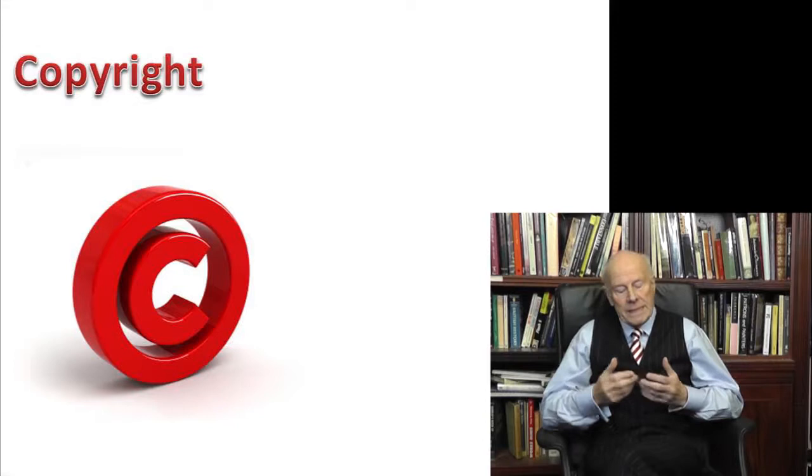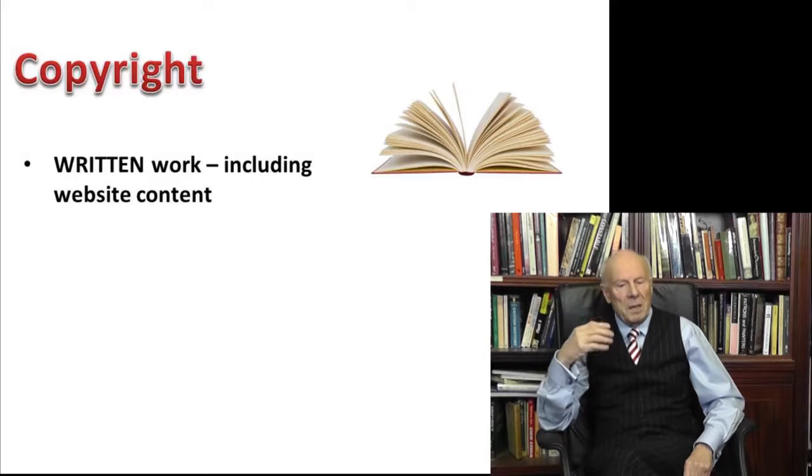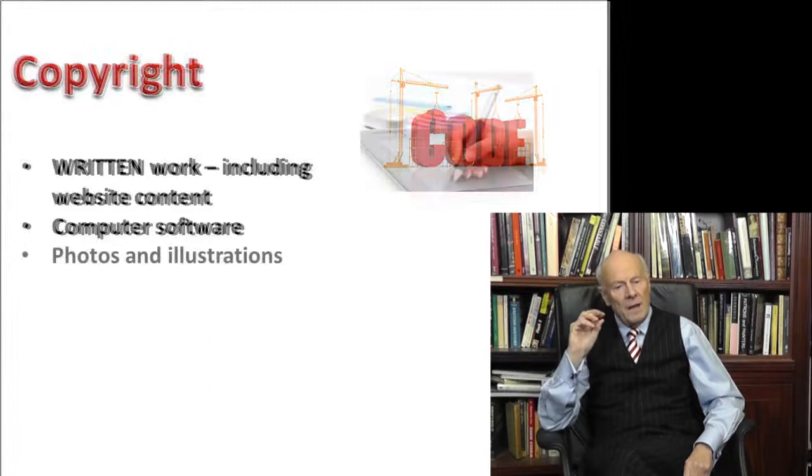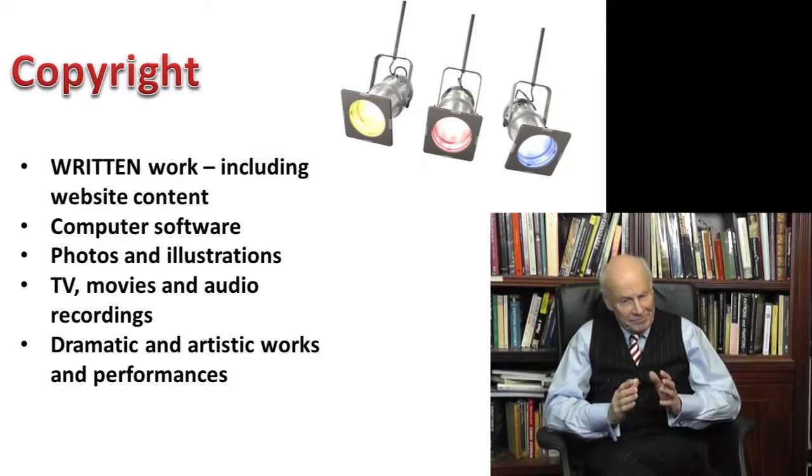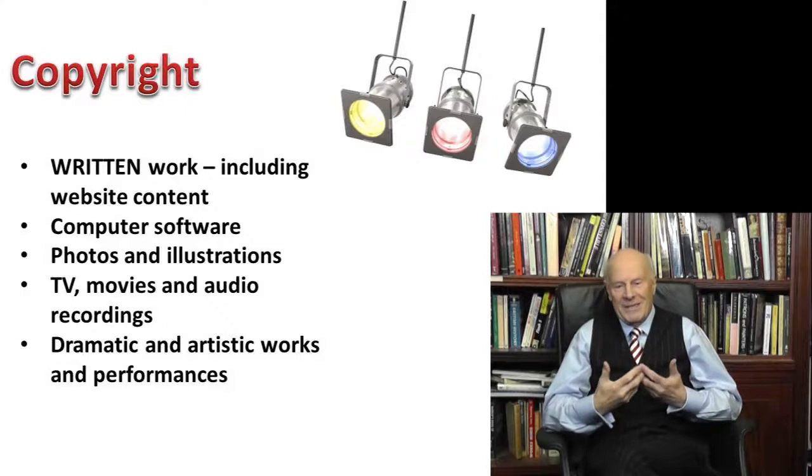Copyright is all about protecting creative works, such as written work — and that can include content on websites, published novels and articles, computer software, photos and illustrations, TV, movies and audio recordings, dramatic and artistic works and performances. A rough rule of thumb is that copyright relates to the arty-farty stuff. And from now on, in this session, we're talking copyright.